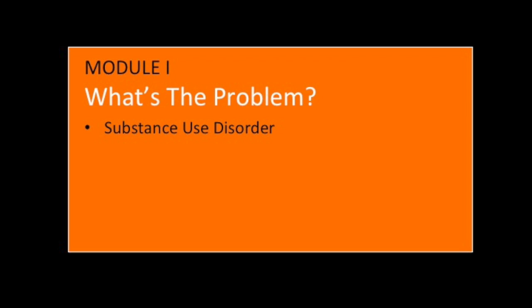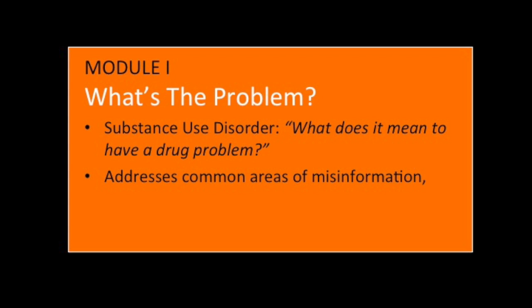Right out of the gate, we're going to answer the question: what does it mean when we say that someone has a drug problem? There's a lot of confusion about the answer to that question, and that confusion can end up causing a lot of problems in treatment. This module specifically addresses some of the areas where we tend to see a lot of misinformation, misperceptions, or just flat out denial about what it means to have a problem.